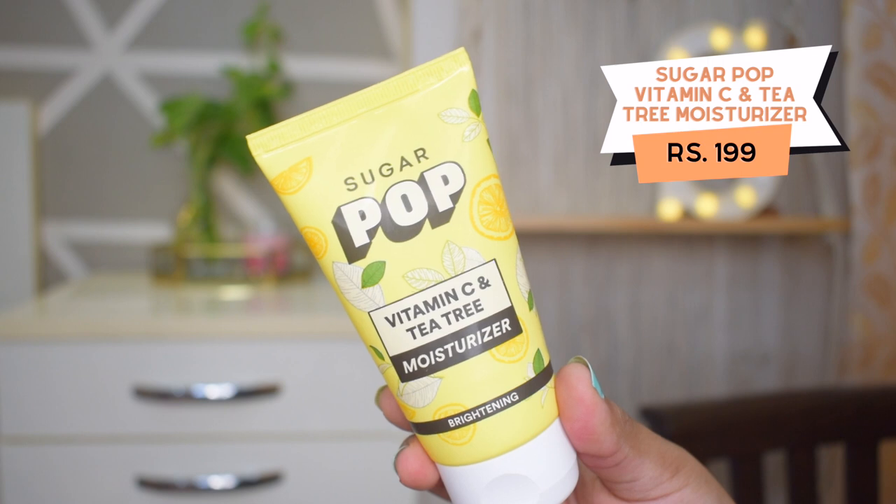I am using this Sugar Pop Vitamin C and Tea Tree Moisturiser. According to its ingredients, it is perfect for oily and combination skin types. It is very affordable — it retails for only 200 rupees. It is a gel-like consistency, very runny and lightweight — it feels like water. Applying it on the face, I can feel my skin instantly being hydrated. It has added a little glow and shine, absorbed very quickly, and I am really liking how my skin feels. It is perfectly suited for oily and combination skin, though it might need a little more for dry skin. Just for 200 rupees you cannot expect more.